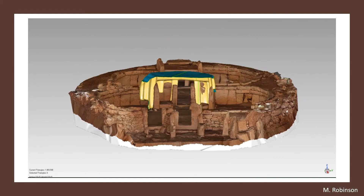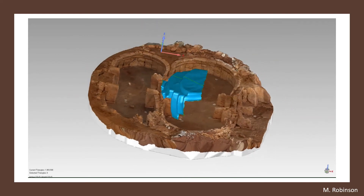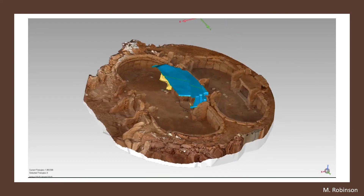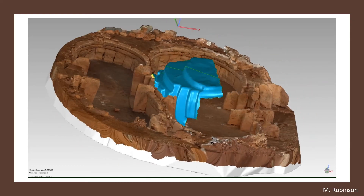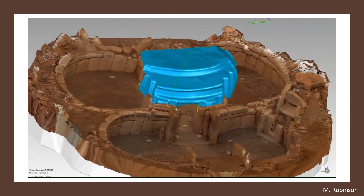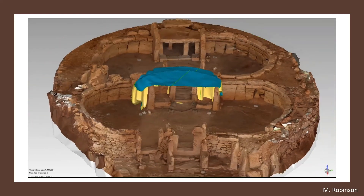Superimposing the Hypogeum LIDAR onto the three photogrammetry models provided the foundation of the new roof reconstruction. The proposal therefore consists of a base lintel beam positioned between two outer uprights, and a series of long curved corbelled beams on top of the box structure, each beam extending further forward and out past the previous one to define and reduce the space of the central axis of the temple.